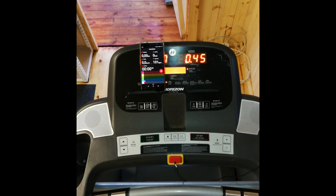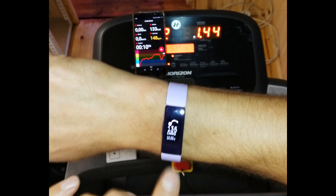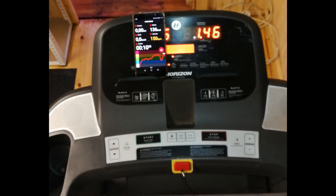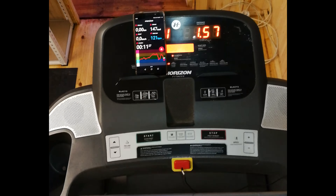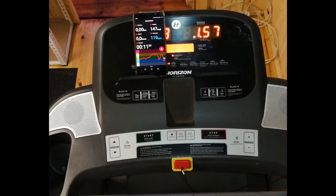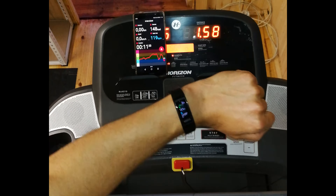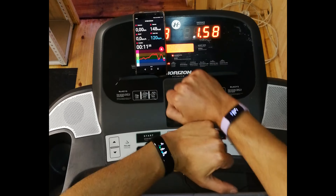Now I'm going to ramp it up as fast as I can. We've got 151 peak on the Polar. Huawei: 148. 135 — that one is not correlating. I'm going to let my heart rate come down to about 130. Measurement: 120, 121, 121 — all three are correlating now.